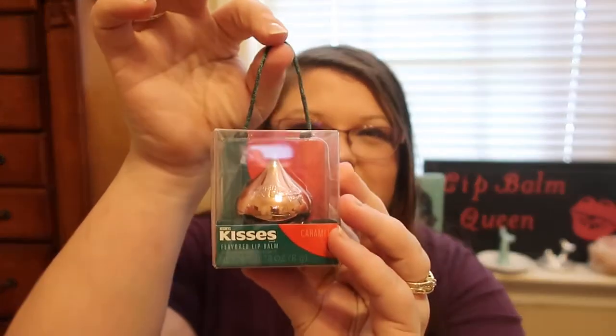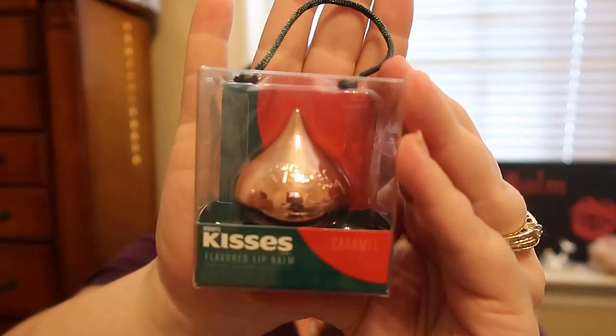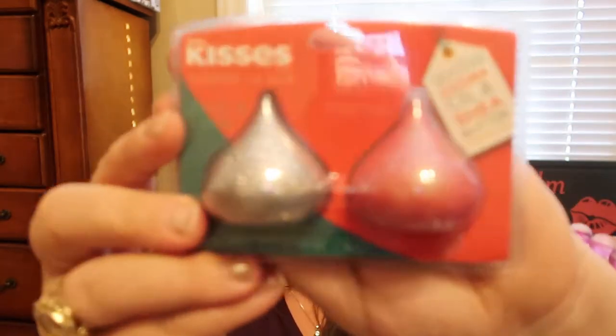These are the Hershey Kisses Flavored Lip Balms — this one's in caramel. I thought it was so cute that it had the little thing you could hang it on. Buried under more stuff, I found a set of Hershey Kisses Flavored Lip Balms in Cookies and Cream and Candy Cane. I love the fact that they're glittery — it's super cute. This one was marked down to $1.49 and the two-pack was marked down to $2 and some change.